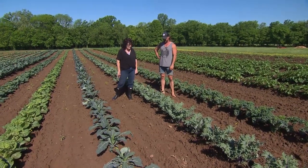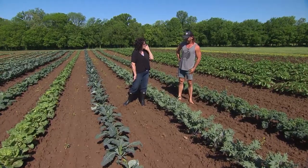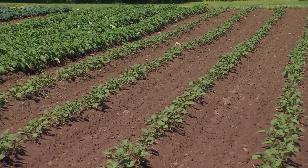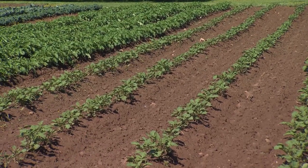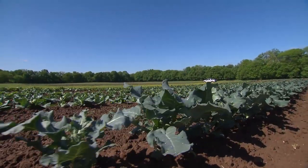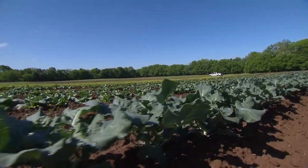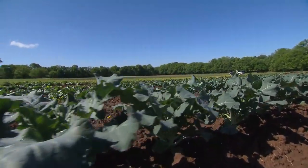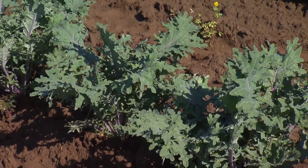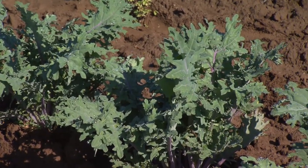I notice there's no critter bite marks on anything — what do you do for pests? My pest management is a little bit different than everybody else's. I typically don't spray any pesticides out here. With the fields of cover crop and trap crops I plant around a lot... What is a trap crop? Well, a trap crop is a crop like — I'll let the collard greens and the kales from the fall go to flower.